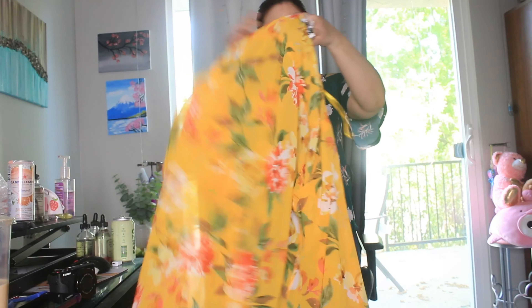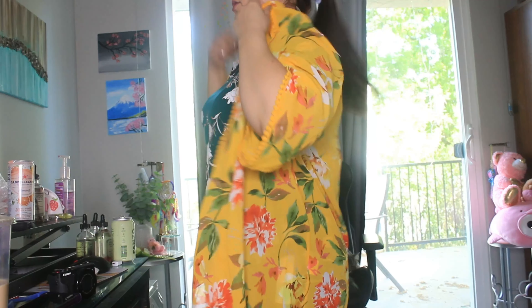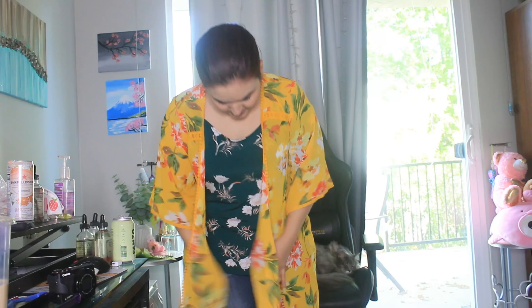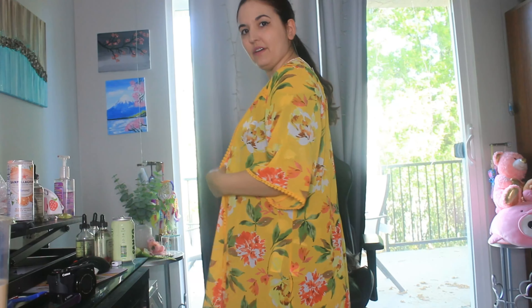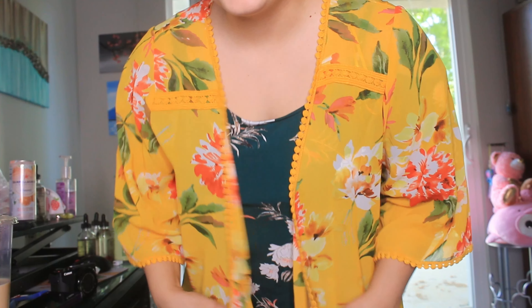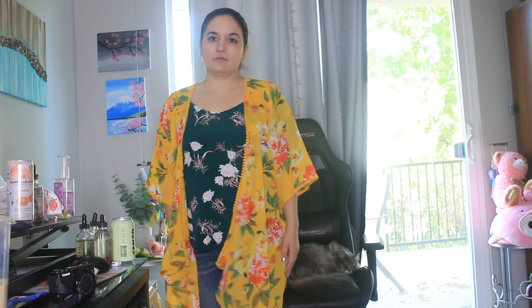Let's try on the kimono. My only beef is that I normally don't gravitate towards yellows and mustard colors too much. I do think it's cute — it has kind of a tiered, waterfall-like effect going on. It comes down quite a bit in the back. I just don't know how I feel about the color. Do you think it's cute though? I'm not the biggest fan of the color.